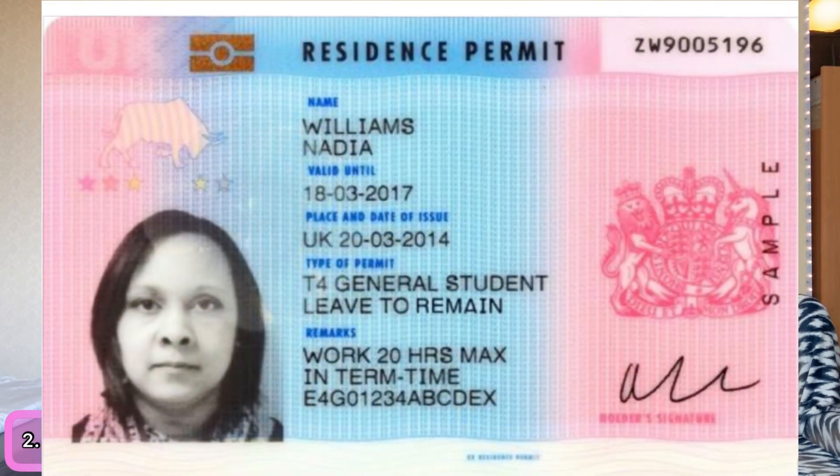The second thing is to collect your BRP — Biometric Residence Permit. This is your identity card showing that you are legally here in the UK. It has a BRP number, and an employer can enter that number into the government website to see how many hours you're allowed to work — whether it's 20 or 40 hours. The BRP gives you the right to work and the right to reside.